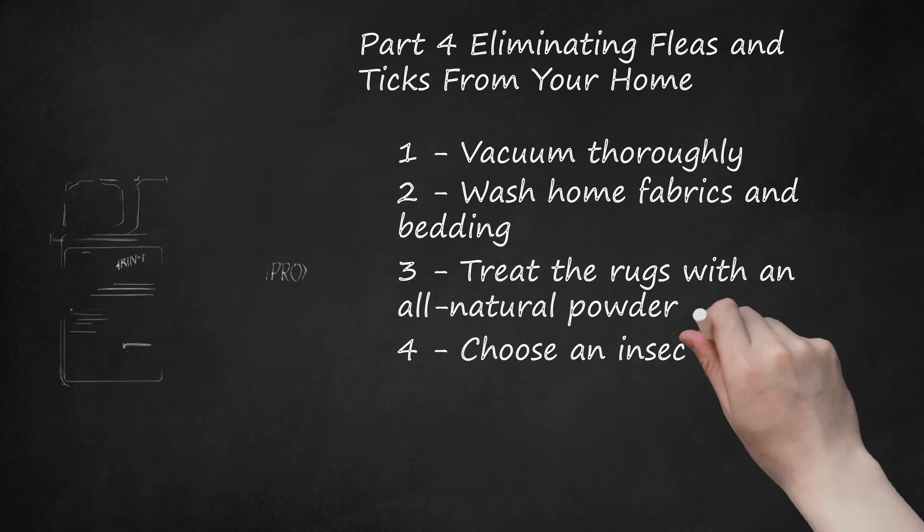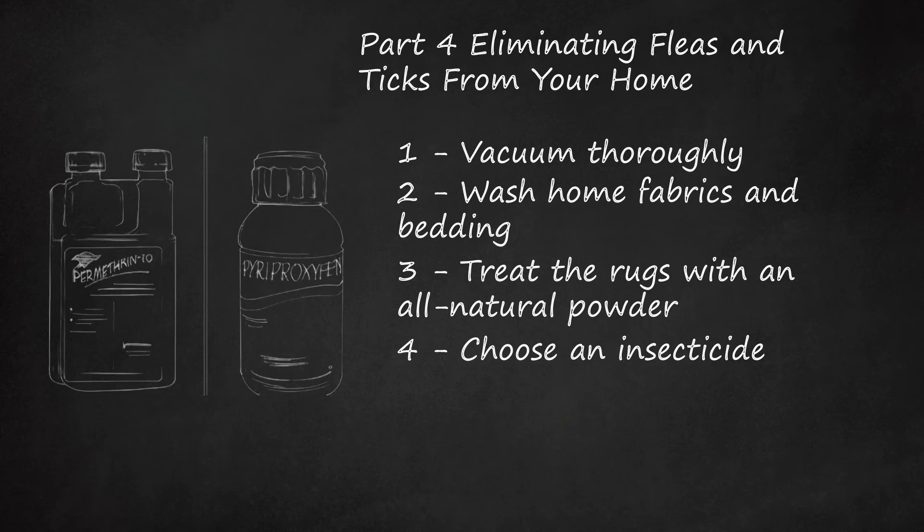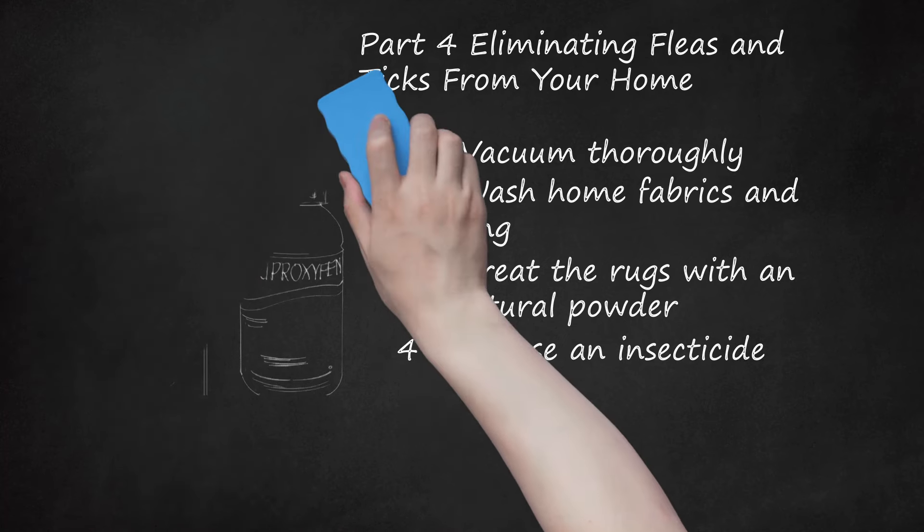Choose an insecticide. Look for insecticides that contain insect growth regulators like methoprene or pyriproxyfen. Check the label to make sure the product can be used in households with cats — if you're not sure, ask a veterinarian before using it. Realize that insecticide sprays don't kill all stages of the flea's life cycle, so you may continue to see fleas for two weeks after treatment. Keep vacuuming during this time to keep flea numbers down. Never use products that contain pyrethroid, permethrin, or amitraz, as these can be lethal for cats.